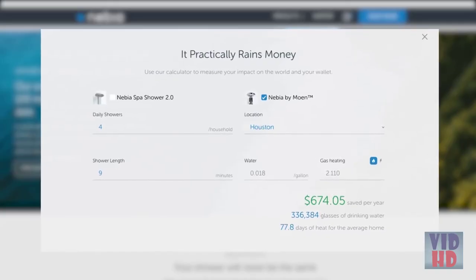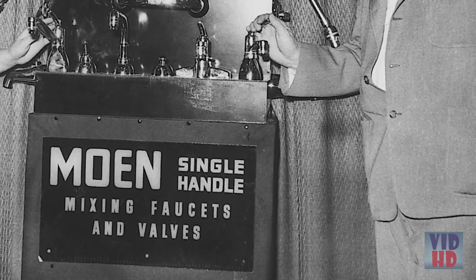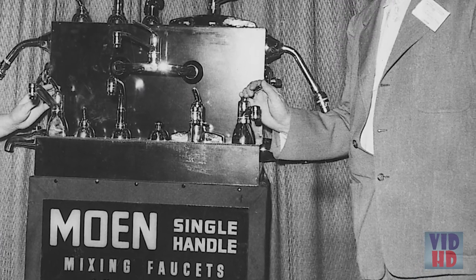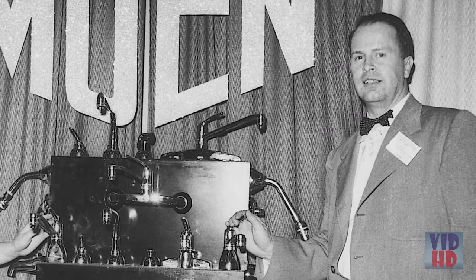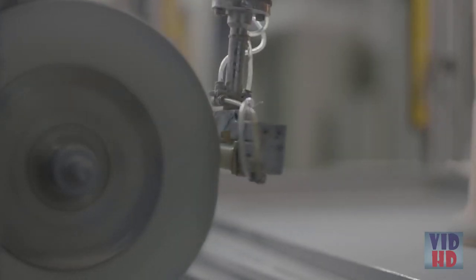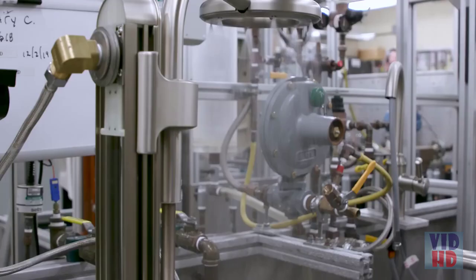You can estimate your savings with the calculator on our website. Our partnership with Moen is key to achieving this mission. Like us, Moen started with a breakthrough innovation — seventy years ago, Al Moen invented the first single-handed faucet. Now, together we've designed a product that will set the standard for the next era of innovation and sustainability.